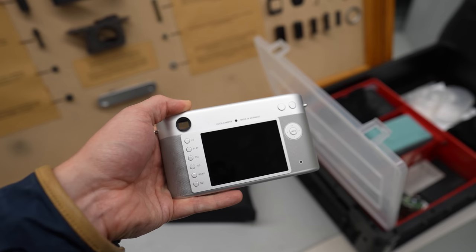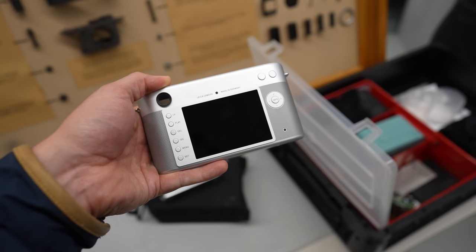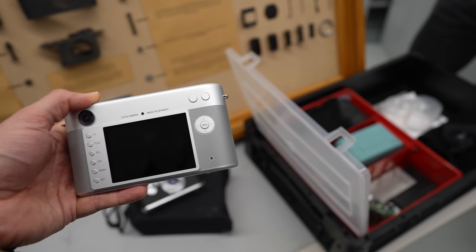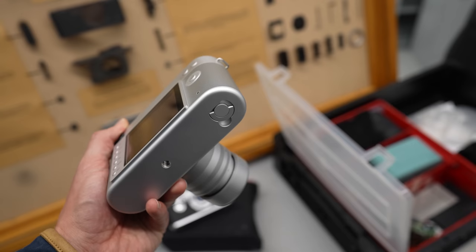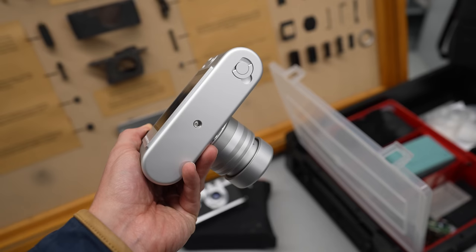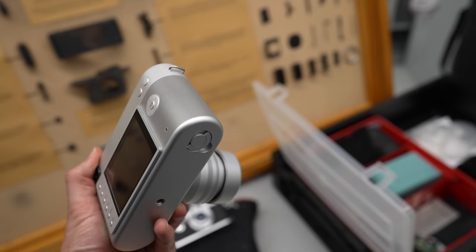Insgesamt vermutlich das Johnny Ive-Produkt mit den meisten Knöpfen. Trotzdem alles noch sehr übersichtlich und elegant, würde ich sagen. Leica Camera Made in Germany steht da noch drauf. Sehr viel Handarbeit da noch drin. Unterseite sieht auch gut aus — erinnert ein bisschen ans neue MacBook Pro, finde ich. Wirkt auch ein bisschen bullig, aber in der Hand dann doch eleganter als man dachte.